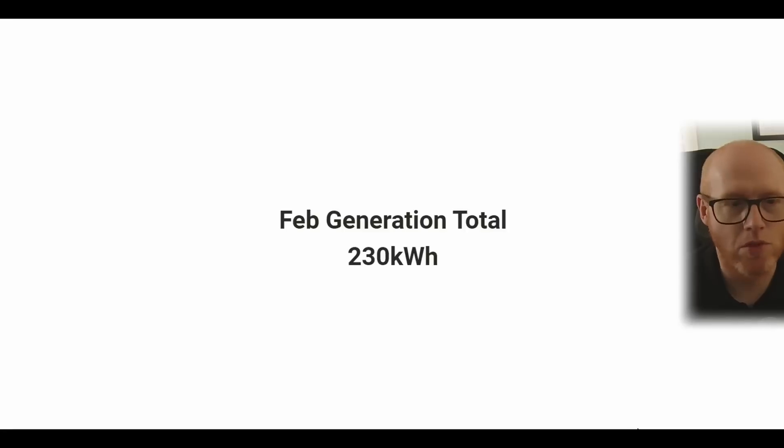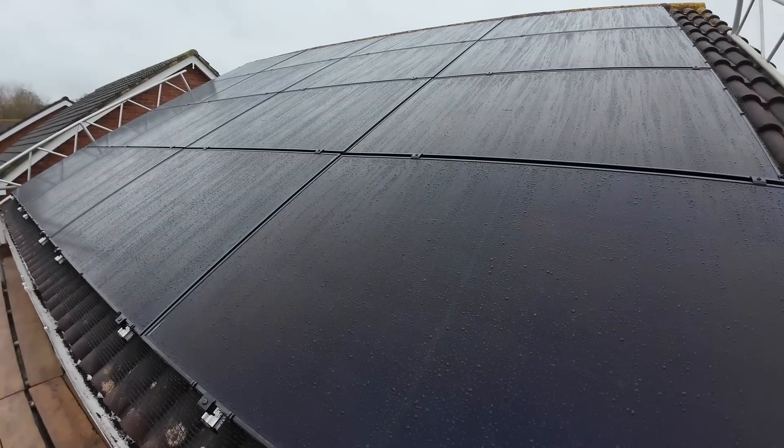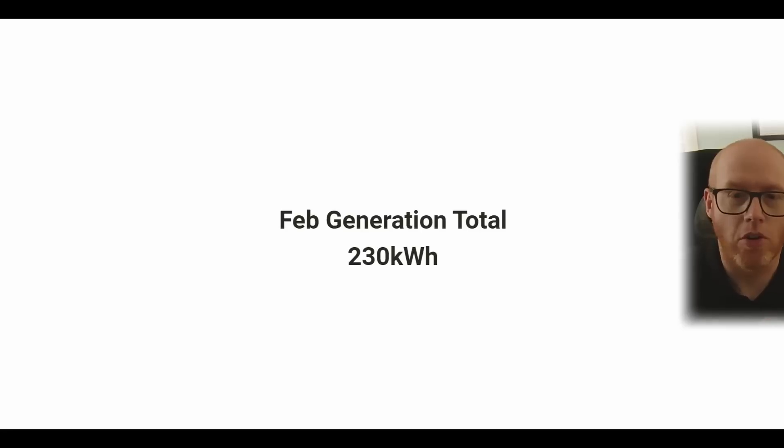I hope there's been something interesting in this video for you. If there's some value in it, give us a thumbs up and subscribe — we're going to be sharing a lot more information on our solar system, how it's performing, and how it's working with our heat pump. This is my first video on how the solar panel system is performing, so if you've got any tips, hints, or pointers, drop them in the comments and I'll implement them going forward. Thanks for watching.